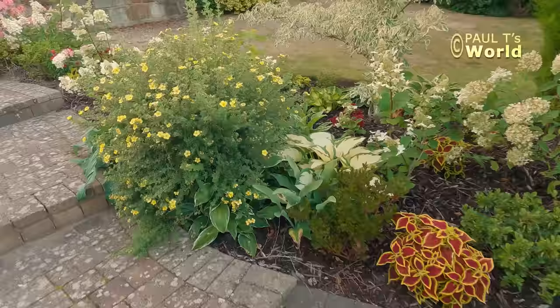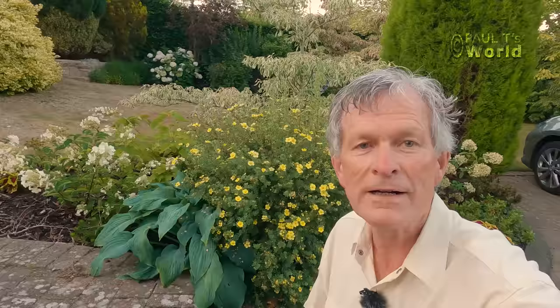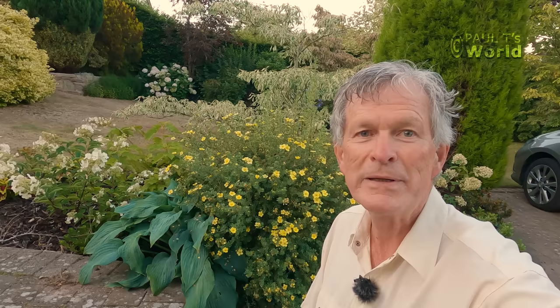Let's just have a general look at this border that I developed just last year, and there's a big difference I'm going to make. This potentilla here — it's going to come out. I've never really got on with potentillas until they flower in July and August and then they look nice, but I feel they don't look good for the rest of the year, so I'm afraid this one is going to come out.